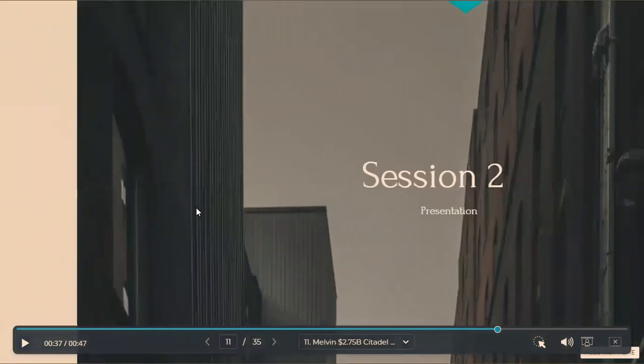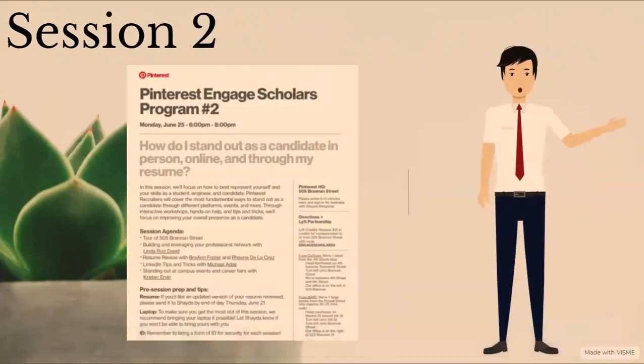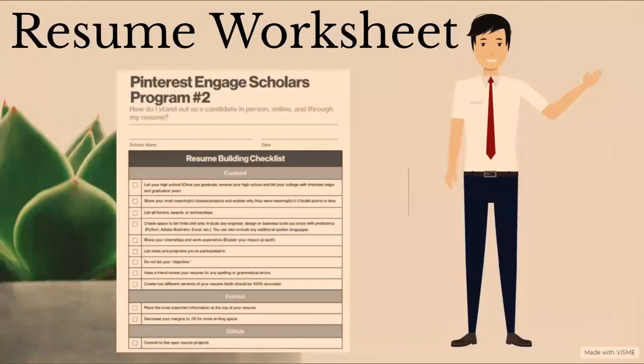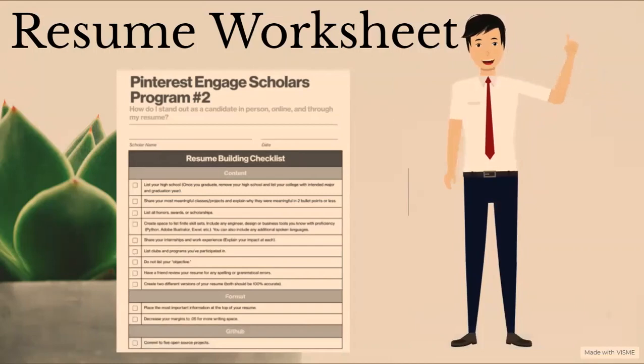Now let's discuss session two. In this session, we focused on how to best represent yourself and your skills as a student, engineer, and candidate. Pinterest recruiters covered the most fundamental ways to stand out as a candidate through different platforms, events, and more. Through interactive workshops, hands-on help, and tips and tricks, we focused on improving your overall performance and presence as a candidate. We got a tour of one of the Pinterest offices, then worked with recruiters on topics such as building and leveraging your professional network, resume review, LinkedIn tips and tricks, and standing out at campus events and career fairs.